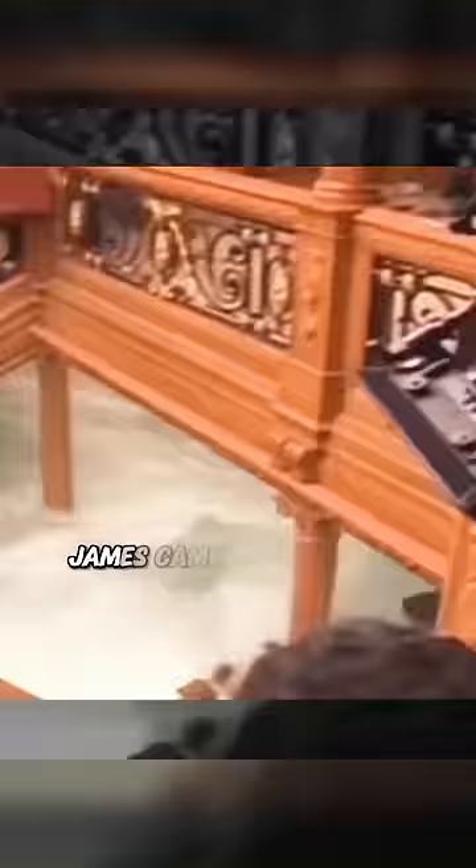In the iconic movie Titanic, James Cameron actually rebuilt the ship and flooded it with thousands of gallons of water. This is how they filmed the ship's sinking scene. However, the bow of the ship was sadly CGI.